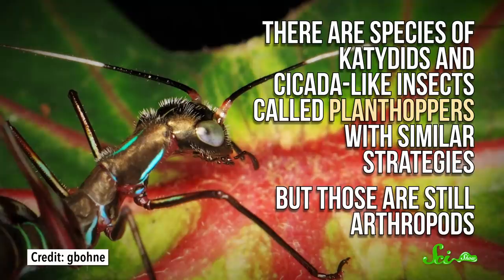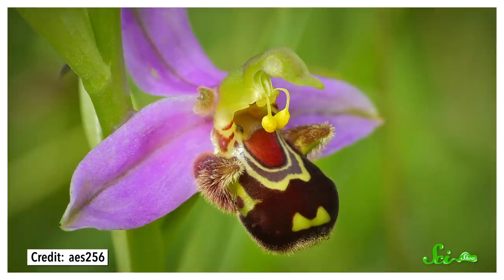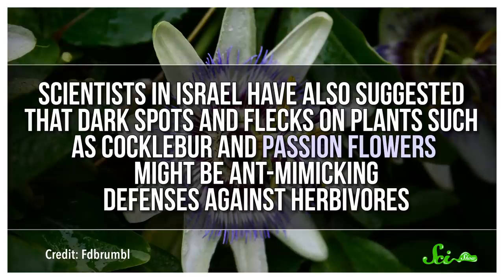There are species of katydids and cicada-like insects called plant hoppers with similar strategies, but those are still arthropods. Much stranger are the plants that have been hypothesized to mimic ants in a similar way. We know that some plants mimic insects, like the bee orchid that tricks bees into pollinating them. But scientists in Israel have also suggested that dark spots and flecks on plants such as cocklebur and passionflowers might be ant-mimicking defenses against herbivores.